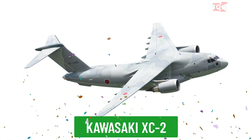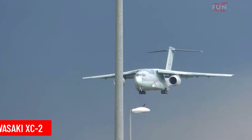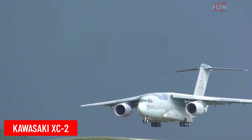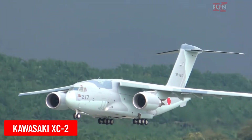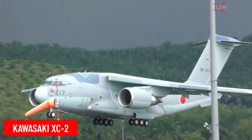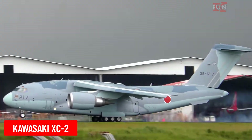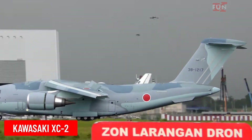Kawasaki XC-2 is a military transport aircraft developed by Japan. The XC-2 is designed to replace older transport aircraft and has the capability to carry modern military cargo.